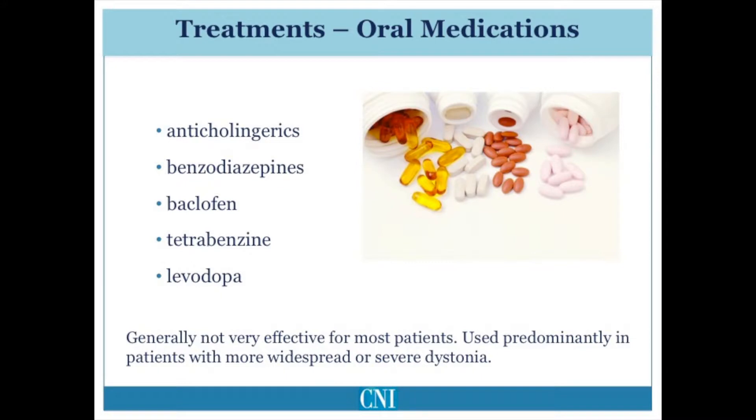There are a variety of different oral medications which are used either alone or in combination with botulinum toxin injections or surgical treatment for patients with dystonia. By themselves, oral medications generally are not very effective and are predominantly used in patients with more widespread or severe dystonia.